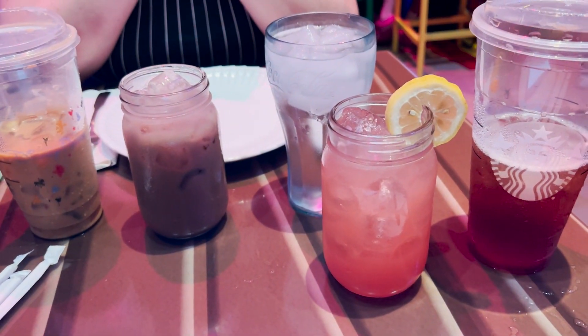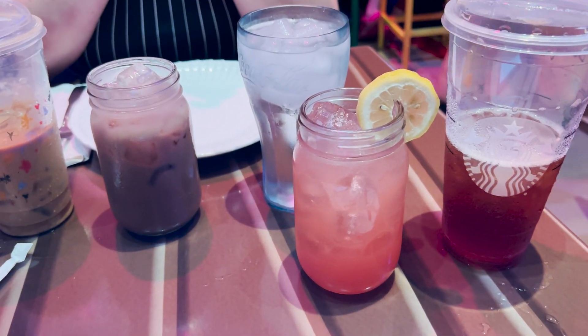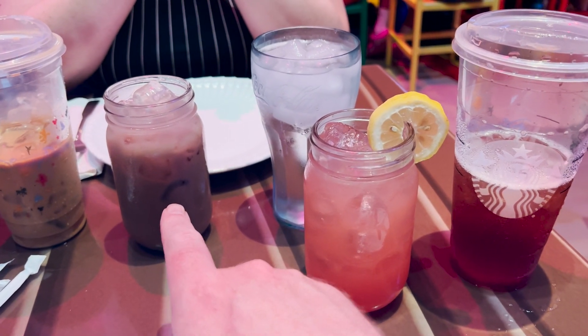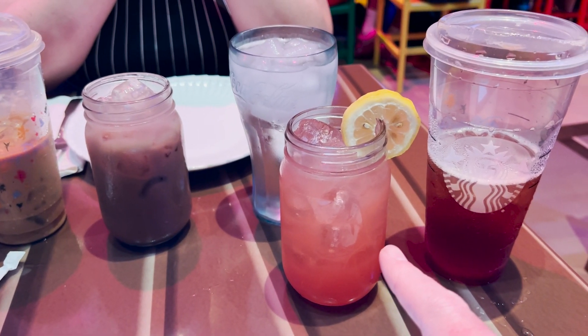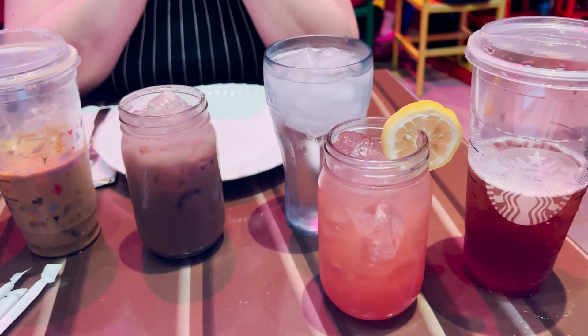Our adult beverages have arrived. We got the Rum on the Range, which is Silver Ray Chocolate Rum, Rum Chata Liqueur, Chocolate and Toasted Marshmallow. And I got the Winnian Whiskey Lemonade, which is Jack Daniels 10C Whiskey, Aperol Liqueur, Strawberry Puree, Lemonade and Basil. Looking forward to trying these out.